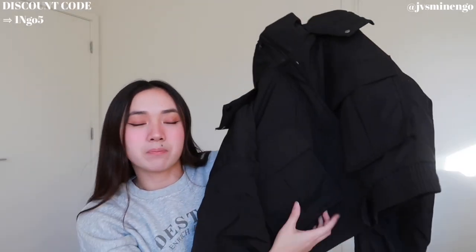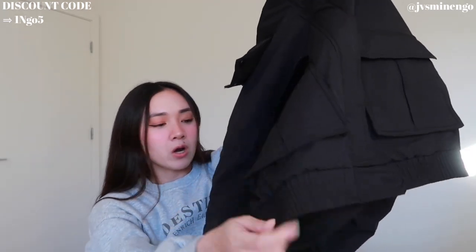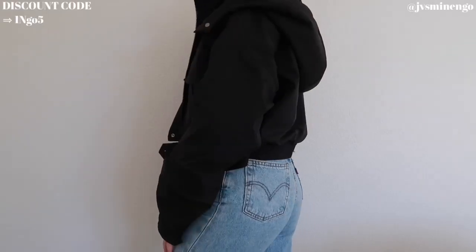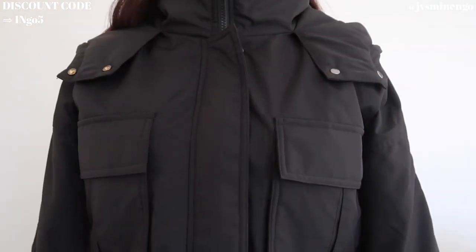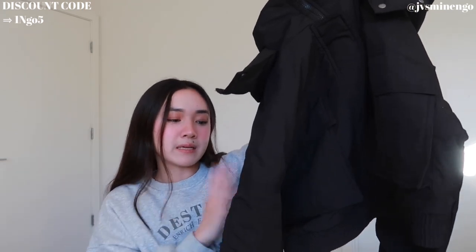Then we have another puffer jacket. This is a really simple black one. It has really big pockets in the front, it's cropped, and it has some cinching at the bottom. I will say it's a little bit thinner compared to the other puffer jackets, but I feel like it's still gonna be very warm. Everyone needs a cream puffer and a black puffer — I feel like those are fashion staples. It'll be linked down below and definitely use my discount code for 15% off.